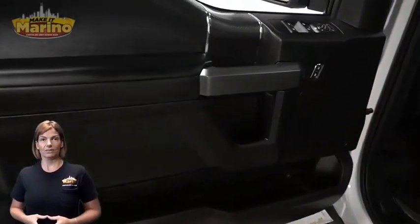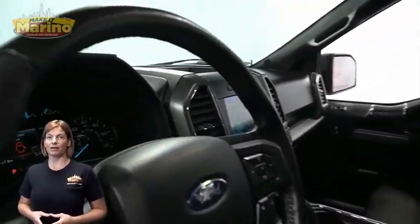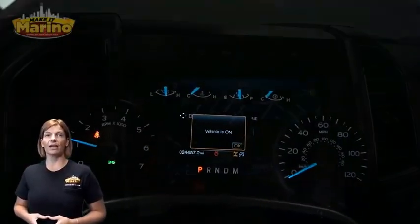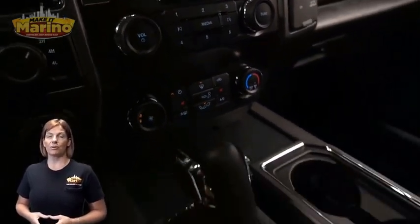Heated front seats, steering wheel mounted audio controls, 24,000 miles on the odometer, 8-inch touchscreen, navigation, and rear backup camera.